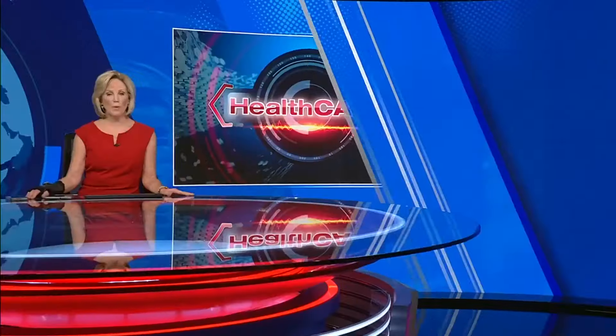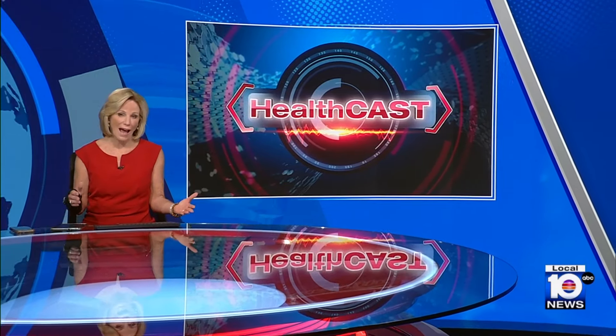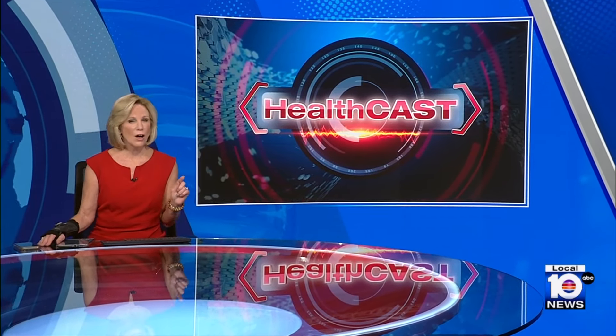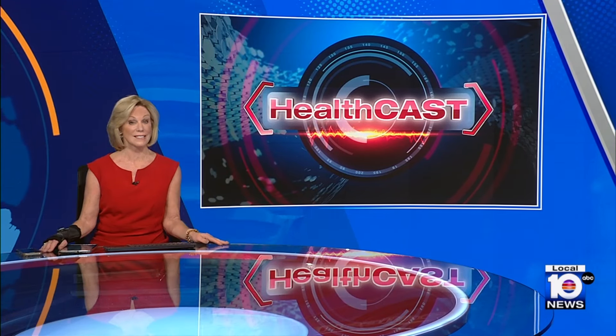As we wrap up Breast Cancer Awareness Month, our HealthCast today is focusing on genetic testing. It's easier and more affordable than ever before, but finding out that you have a gene that can possibly cause cancer is frightening. But it's also knowledge, and knowledge is power. And one young South Florida woman believes that power saved her life.